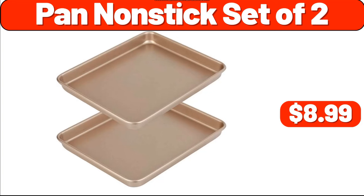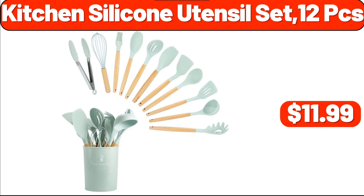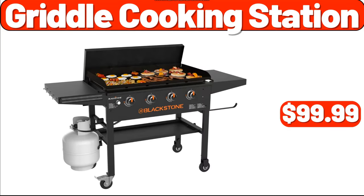Pan Non-Stick Set of 2, $8.99. Pocket Curtain, $3.99. Kitchen Silicone Utensil Set, 12 PCS, $11.99. Table Lamp, $12.99. Griddle Cooking Station, $99.99.